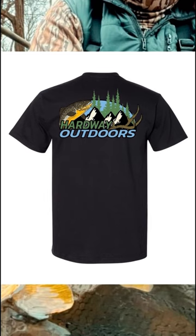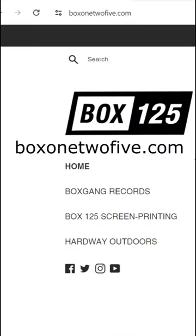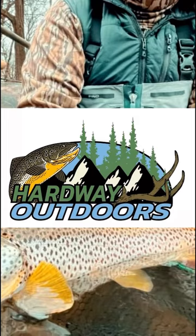So if you want to grab a shirt, head on over there. I greatly appreciate the support. You're supporting two small businesses with this purchase — mine and my friend Jutt's. I greatly appreciate everything. Box125.com — hit the drop down menu and go to Hardway Outdoors, and you can go through the shirts there.